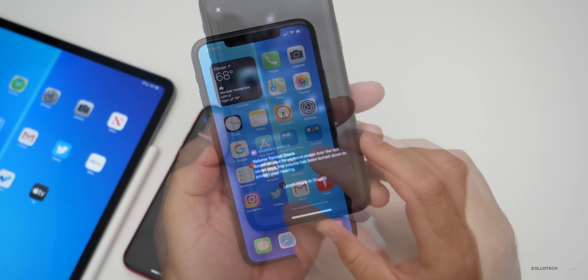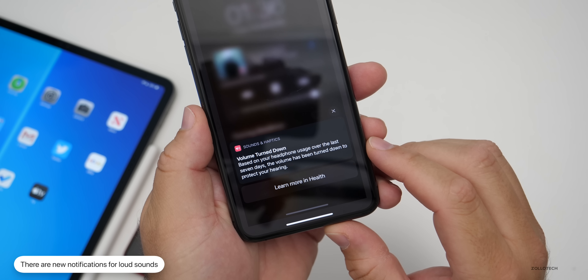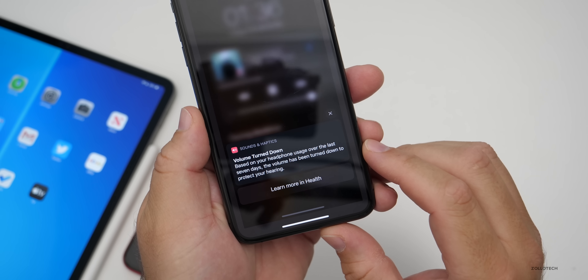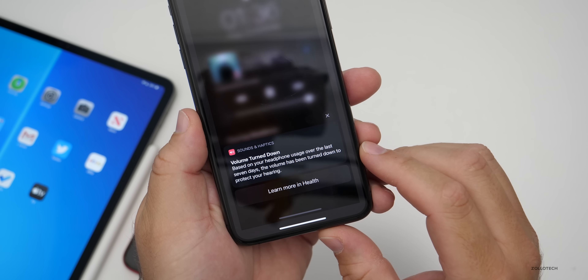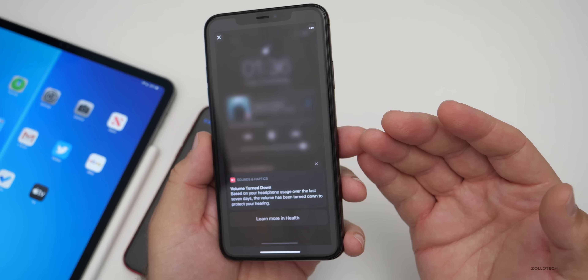Thanks again to Kiernan — this is what a notification looks like when there are loud sounds. It says: 'Based on your headphone usage over the last seven days, the volume has been turned down to protect your hearing.' So it will actually do that if you turn it on, and of course you can turn this off as well.